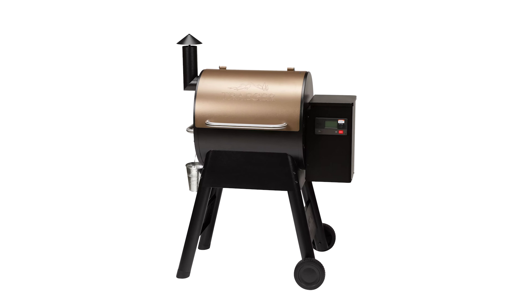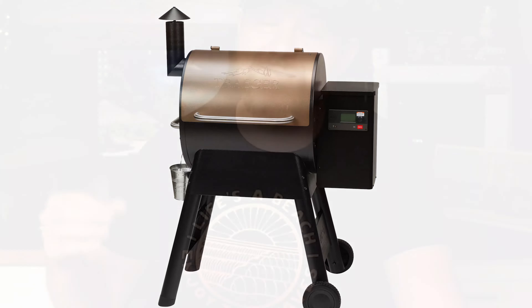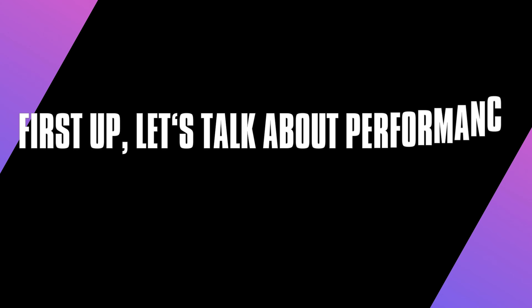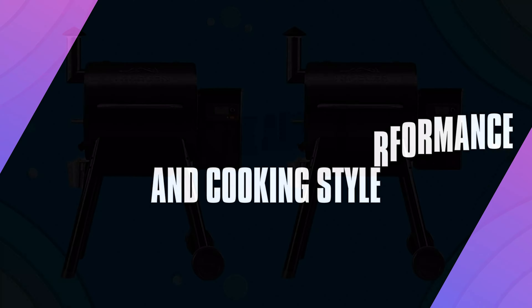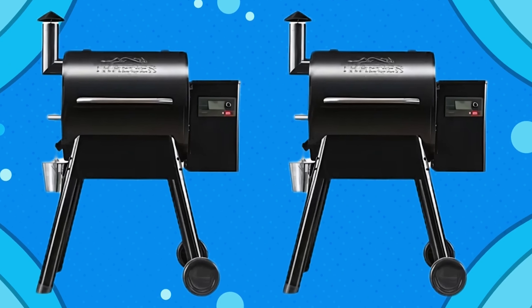Today we're diving into one of the best pellet grills on the market, the Traeger Pro 575. Whether you're into grilling, smoking, or something in between, this grill promises to be your go-to backyard cooking companion. I've had this baby for over three years now, so I've put it through the paces. Let's talk about what makes it worth it and where it falls short.